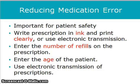In order to reduce medication error, it's important for patient safety to write the prescription in ink and print clearly, or use electronic transmission. Enter the number of refills on the prescription, enter the age of the patient, and use electronic transmission of prescriptions whenever possible.